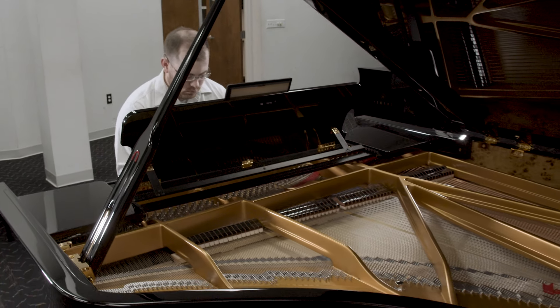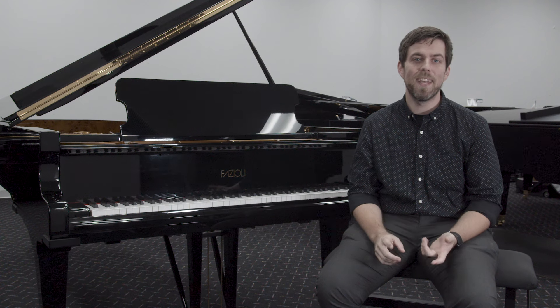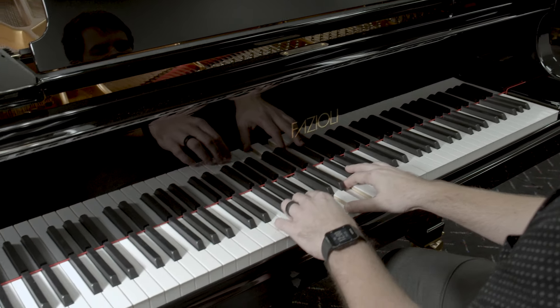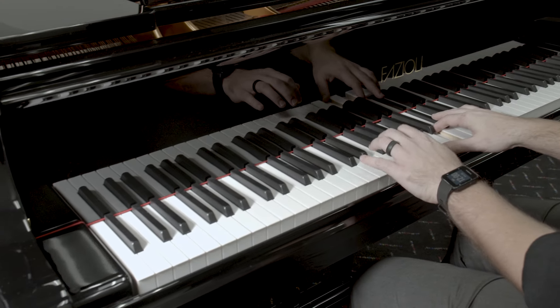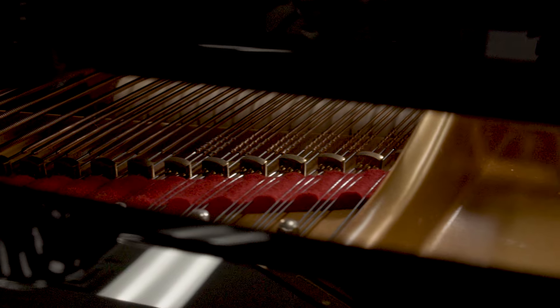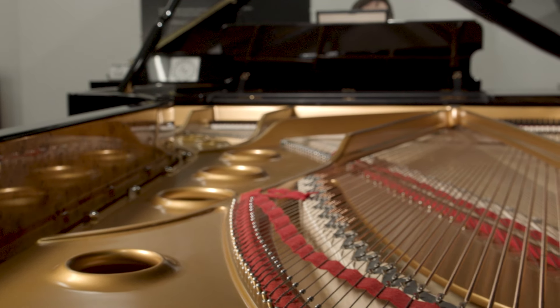Anybody would make a good customer for this, especially people that have the space — concert venues, universities, large homes. We've sold this to homes. Not only will this piano last for generations, but it also is one of the best quality handcrafted pianos in the world.